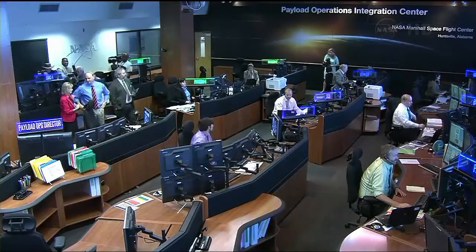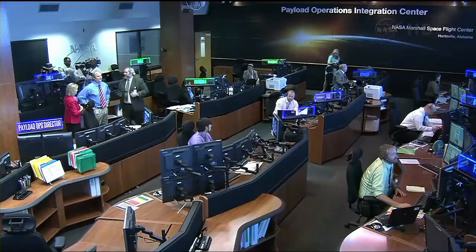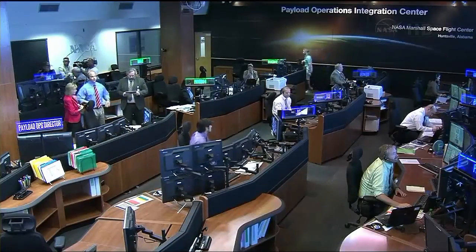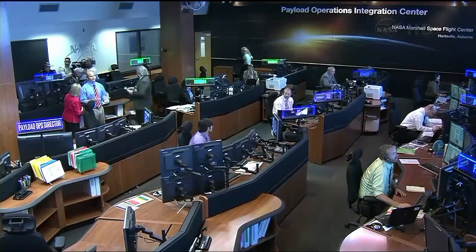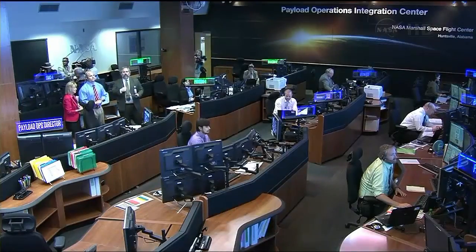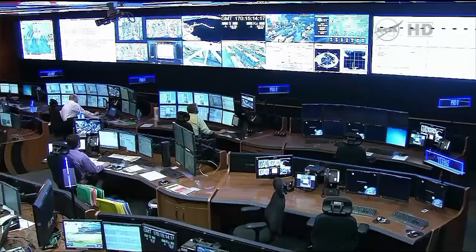There are more than 200 experiments going on at the station at any one time, so sharing information rapidly among the ground team members and, of course, the crew in space is quite important. With the upgraded flight control room and the new arrangement of the flight control positions, communication among those folks is improved as well.